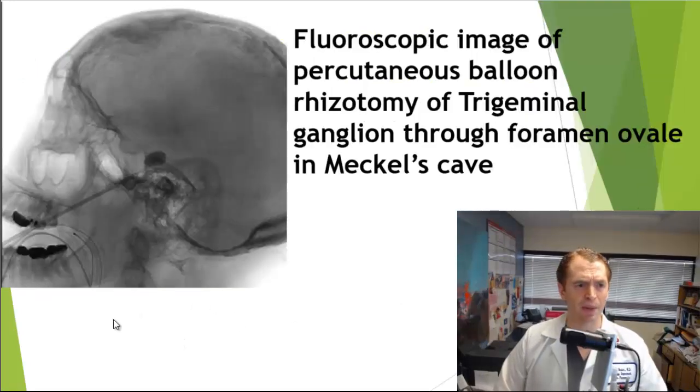This is a fluoroscopic image of the procedure being performed. You can see the probe through the foramen ovale and the balloon being inflated to damage the trigeminal ganglion. Although technically difficult, it is not blind — it's performed with fluoroscopic imaging to confirm the location of the probe.